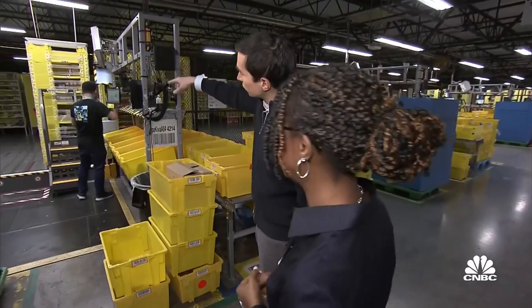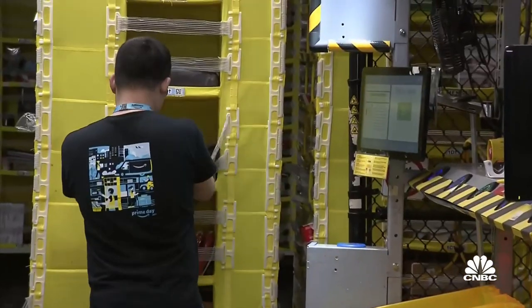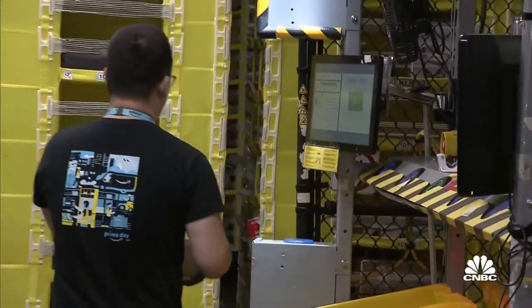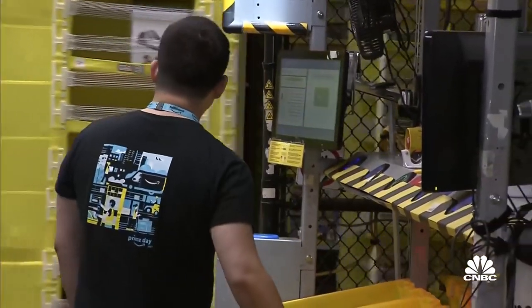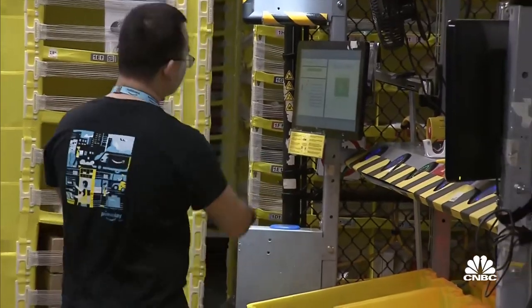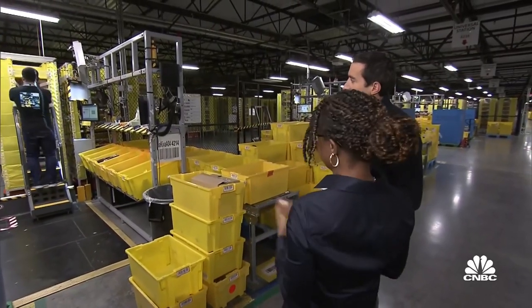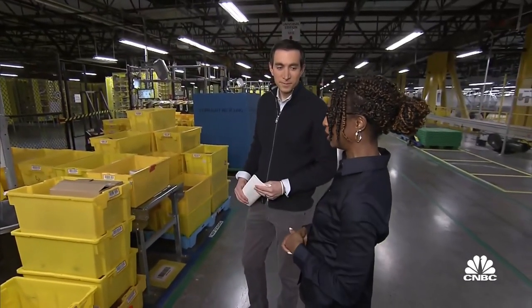There's computer vision — there's a camera there, and there's a program running inside that little computer. Once he scans the item, it knows what the item is. It knows what's already in that pod — everything that's in that pod when it comes to the station. When he stores the item, it knows the size and dimensions of that item, it has some idea of how much space is left in the open bins, and then it gives him a location to store it in. This is a great example of technology that we use to help our associates perform their standard work.